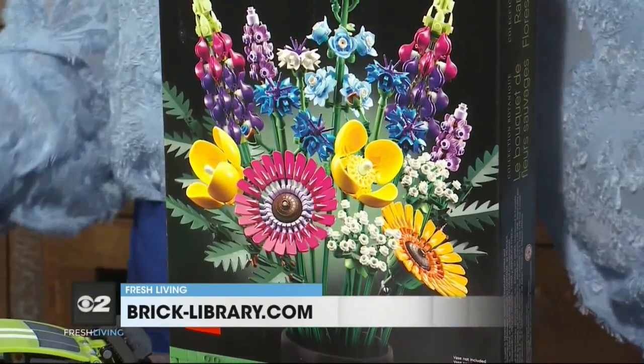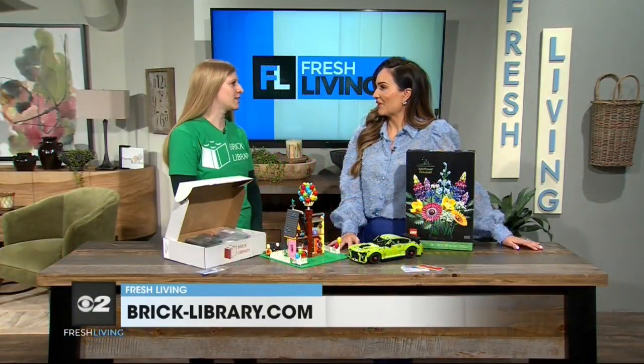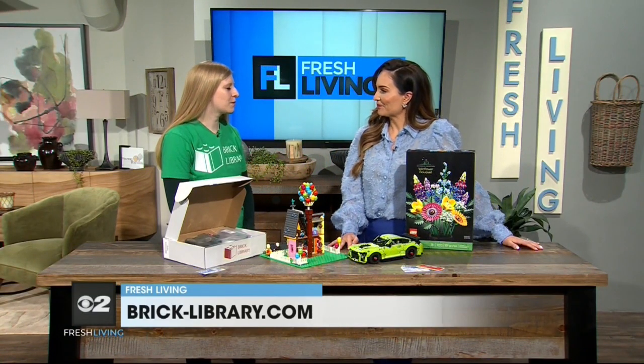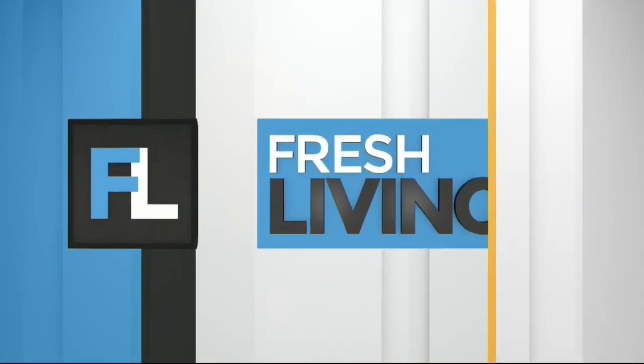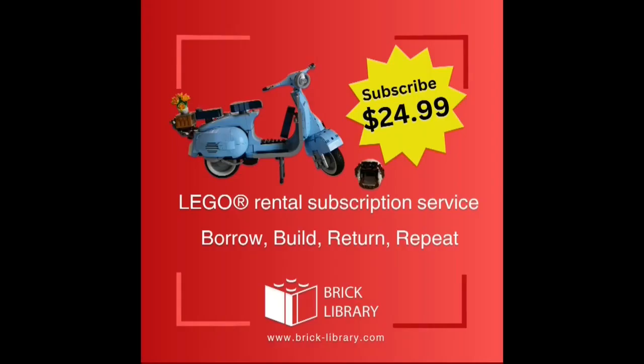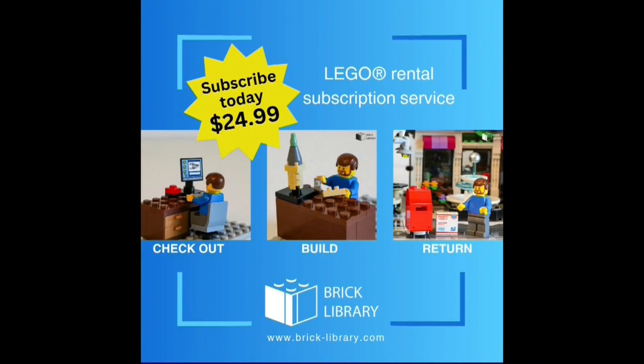How many sets do you have right now? We have about 120 different sets. How much are the subscriptions? You can subscribe for $24.99 a month, and then there's a service fee for each set that you check out, which helps cover shipping. What a great deal.